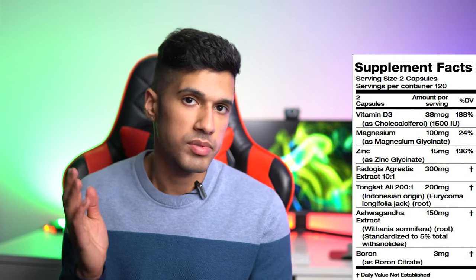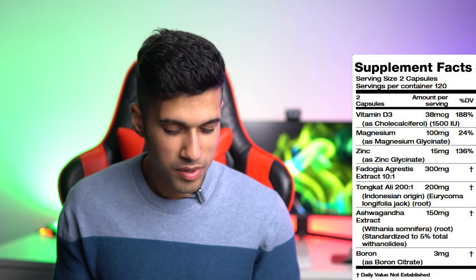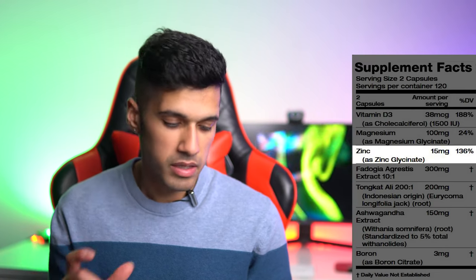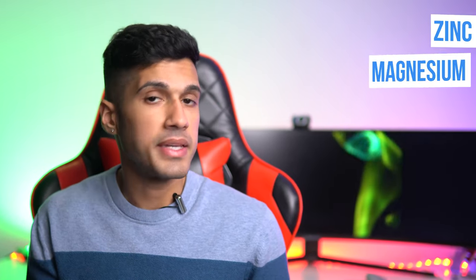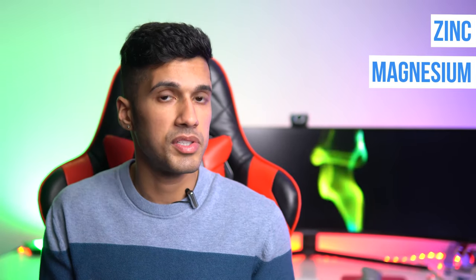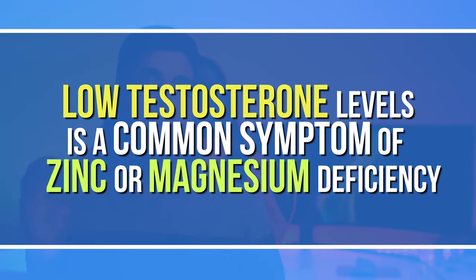We'll jump straight into the supplement facts. The serving size is two capsules, servings per container is 120, and the ingredients look solid: Vitamin D3, Magnesium, Zinc, Fadogia Agrestis, Tongkat Ali, Ashwagandha extract, and Boron. The more common ingredients you'll find in testosterone boosters are zinc and magnesium, because when you're low on those in your diet, low testosterone can happen as a result.